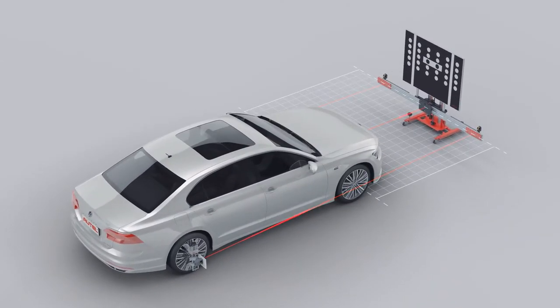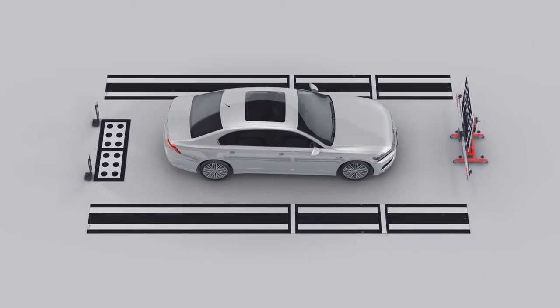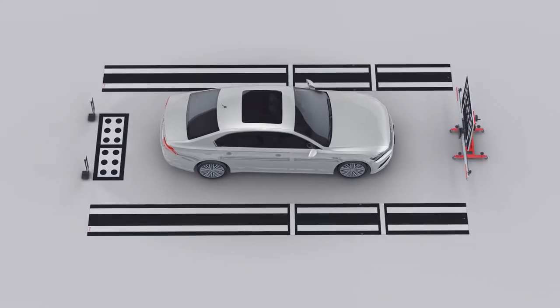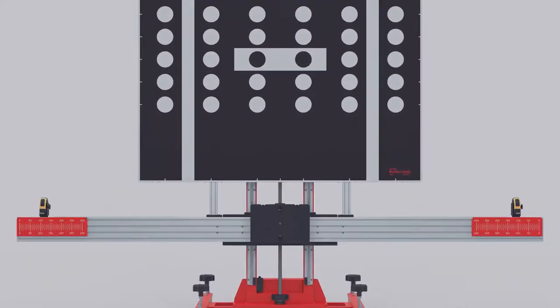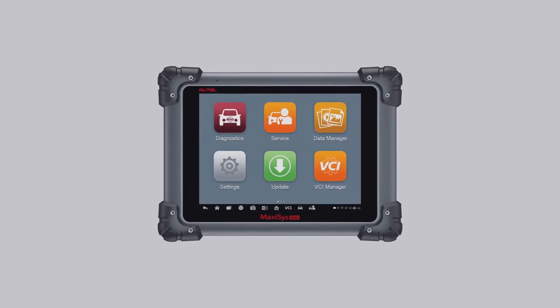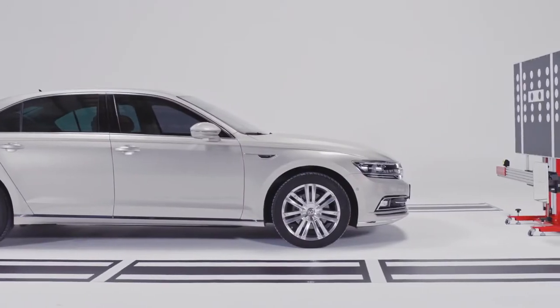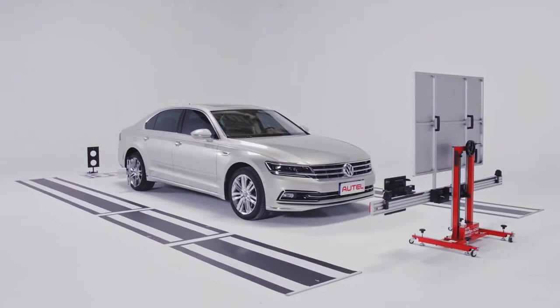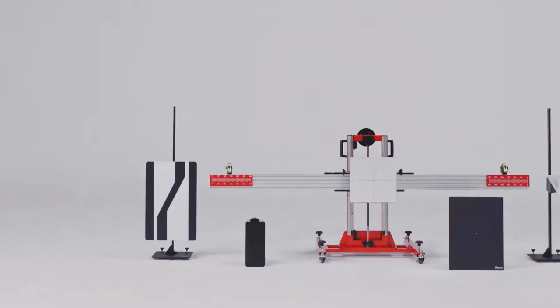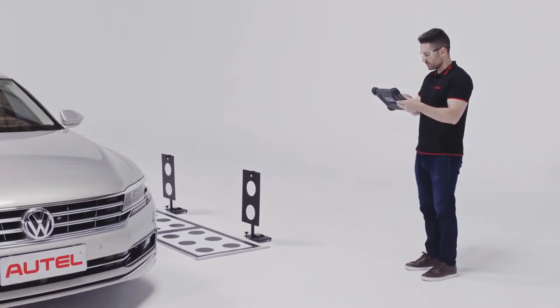ADAS systems are complex, involving multiple vehicle functions. They demand precise calibration to restore them to their intended operation. It is with precision in mind that Autel developed the MaxiSys ADAS system. The MaxiSys ADAS system consists of easily interchangeable components on a power-adjustable frame with precise laser positioning for millimeter accuracy, manufacturer-specific targets, and the industry-leading MaxiSys Android tablet.